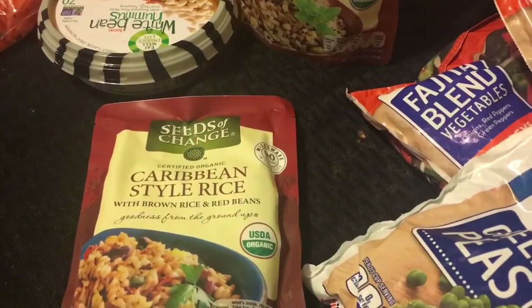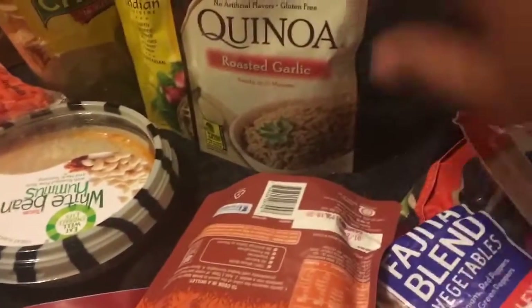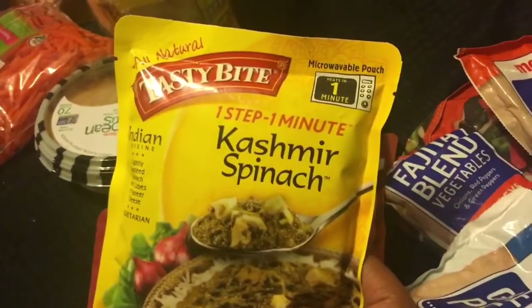So this is quinoa, brown rice, red beans. We have another one here — this is another one with roasted garlic, and this is kind of like a meal sauce and it's called cashmere spinach.